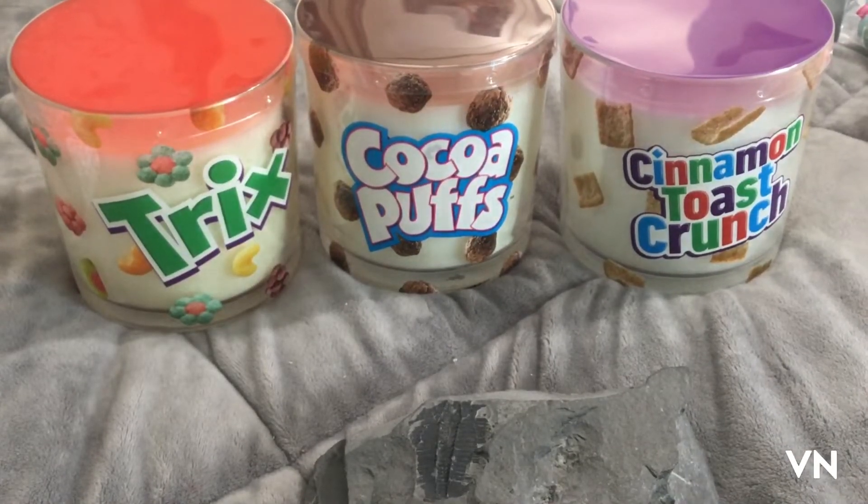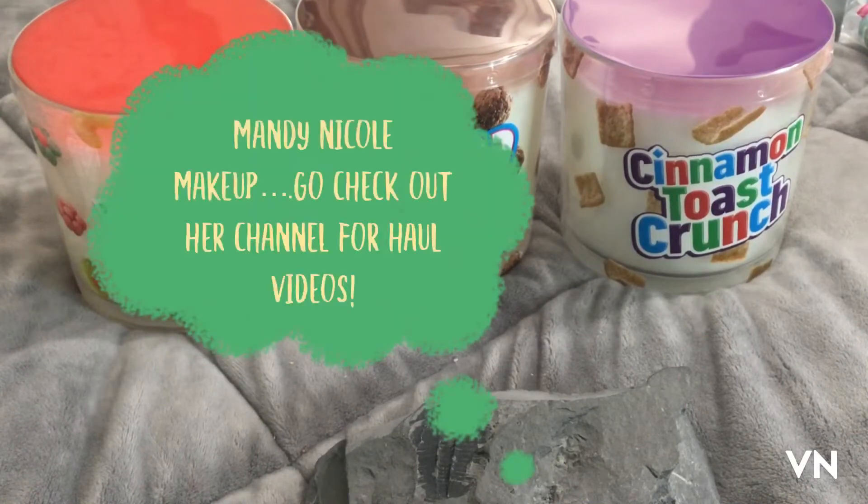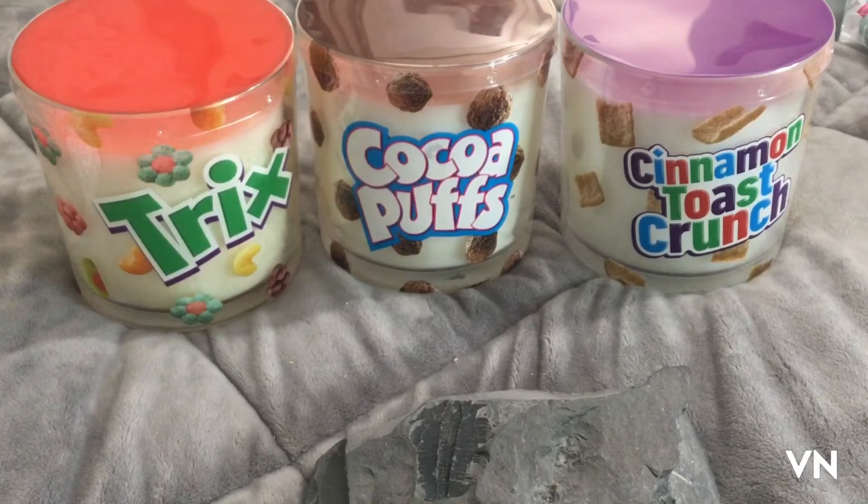I actually went to Ross, which I don't normally go to, but I saw a video posted by Mandy Nicole Makeup — go check out her channel — and she went to Ross and found amazing stuff, so I was like, I need to check my Ross, which I did.